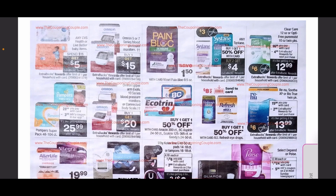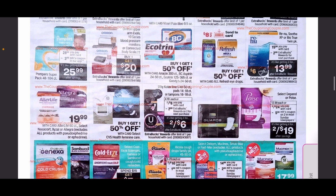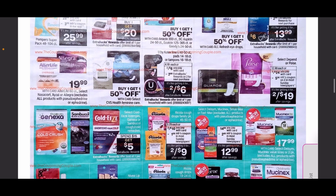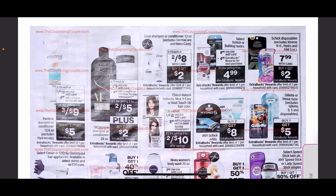We have some Pampers on their own separate deal with a coupon, Renu contact solutions that will also have a coupon, and U by Kotex which are two for $8 with a $2 ExtraCare Buck back plus a manufacturer's coupon coming out. Ricolas are going to be on sale as well.